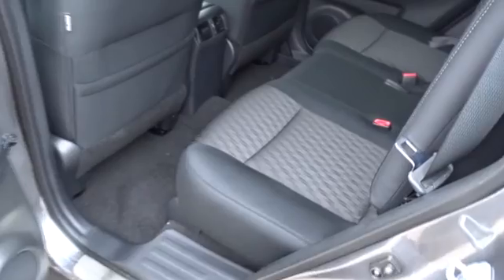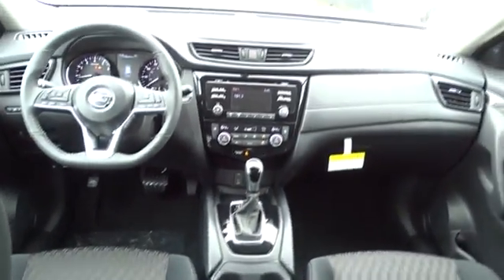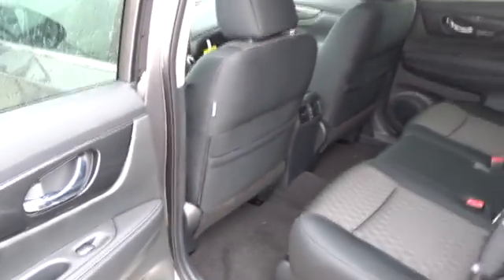Bluetooth, adjustable steering wheel, power steering, cruise control, keyless start, aluminum wheels, four-wheel disc brakes, climate control, AM FM stereo radio, front wheel drive, rear defrost.